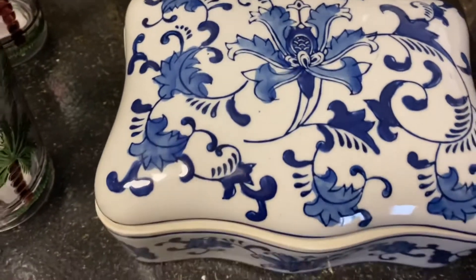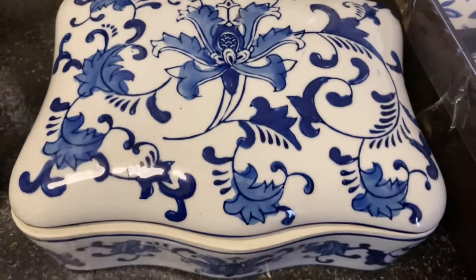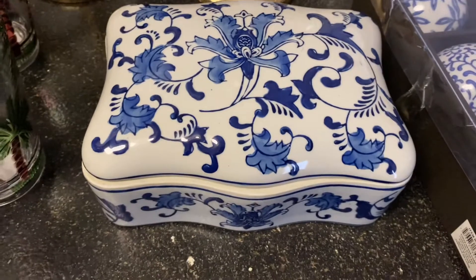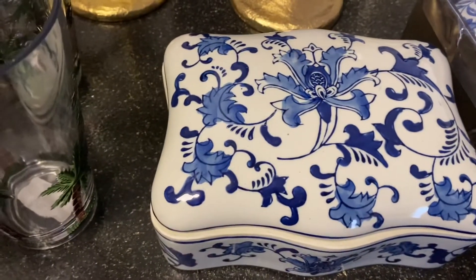And this decorative blue and white box — I purchased it and it was on sale for like $12.99. It is so gorgeous.